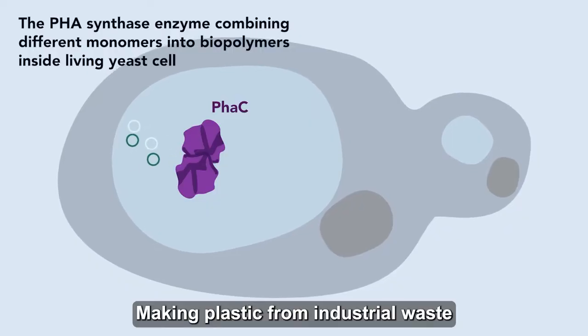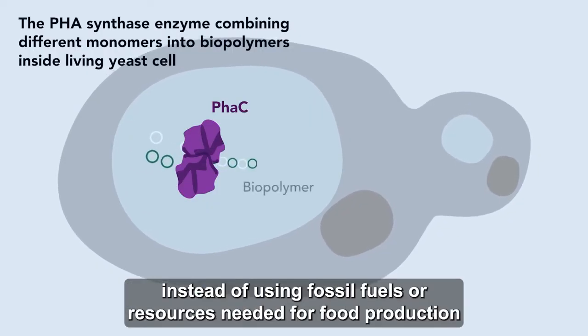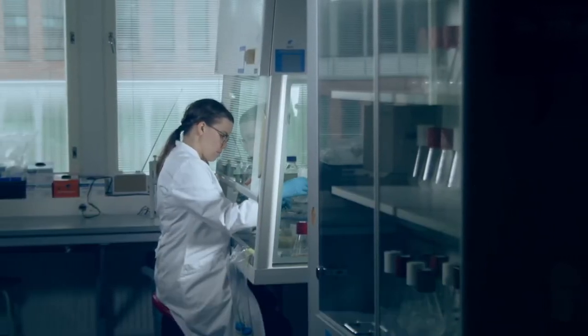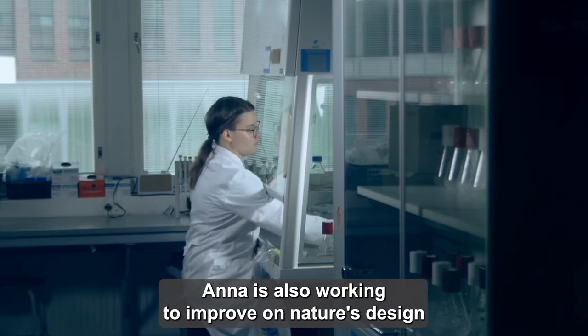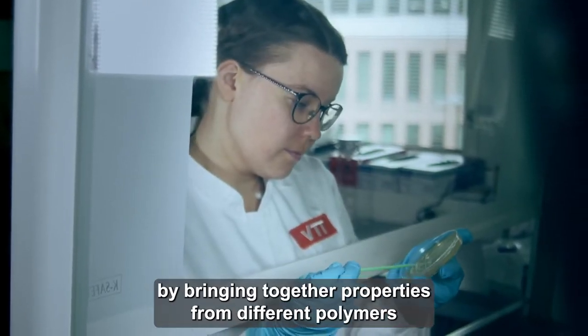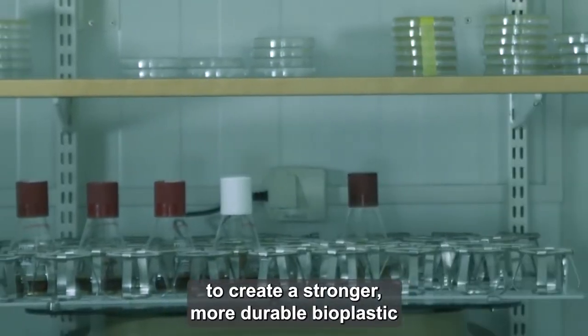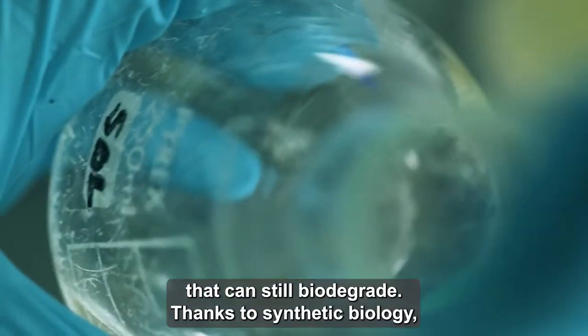Making plastic from industrial waste instead of using fossil fuels or resources needed for food production is both ecologically and economically sustainable. Anna is also working to improve on nature's design by bringing together properties from different polymers to create stronger, more durable bioplastic that can still biodegrade.